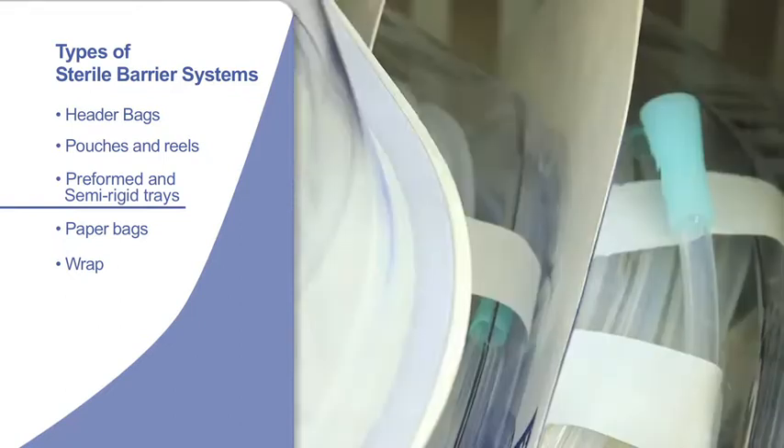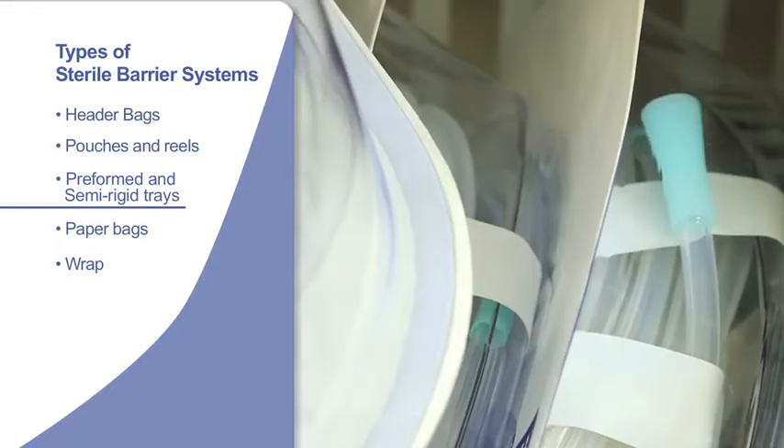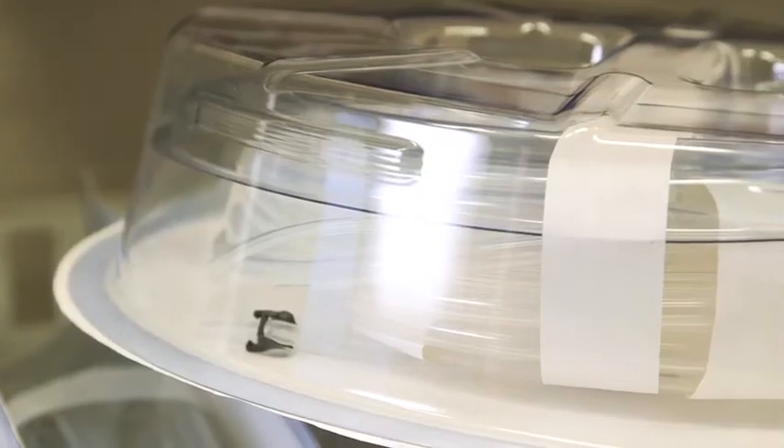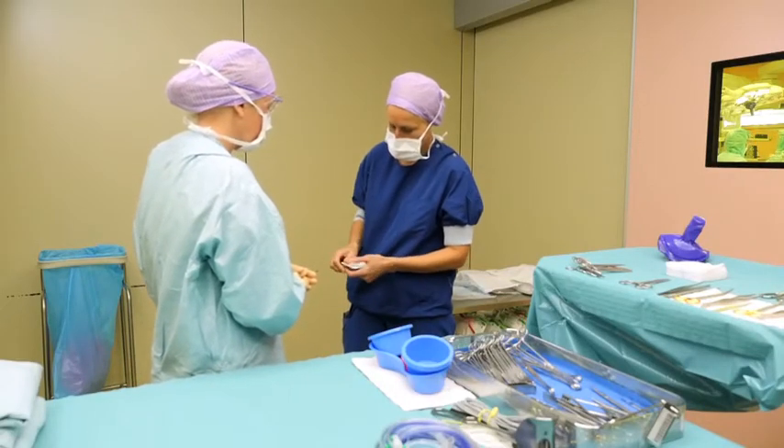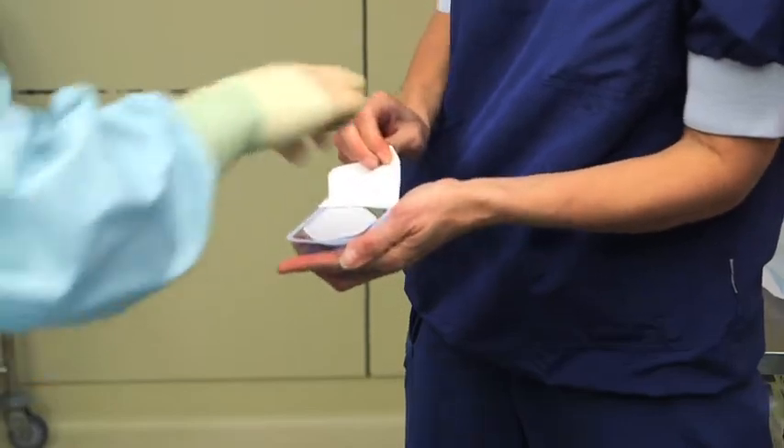Preformed and semi-rigid trays come in a variety of sizes and materials depending on the type of product being packed. The formed tray is typically lidded with a permeable barrier material, such as a spun bonded polyolefin non-woven, to allow access by sterilizing gases.